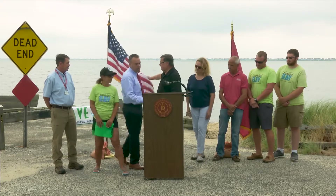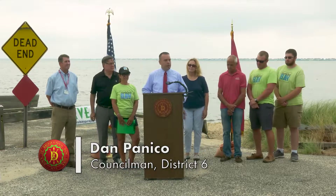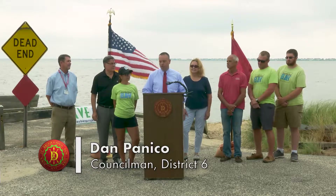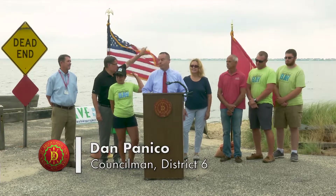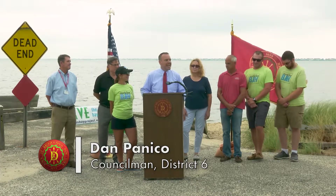Thank you, Ed, and thank you all for coming. Our environment and our economy are tied together. This project helps both our environment and our economy. It's been a collaboration — it's always been a collaboration through the town of Brookhaven, not-for-profits, a variety of individuals that make this happen.